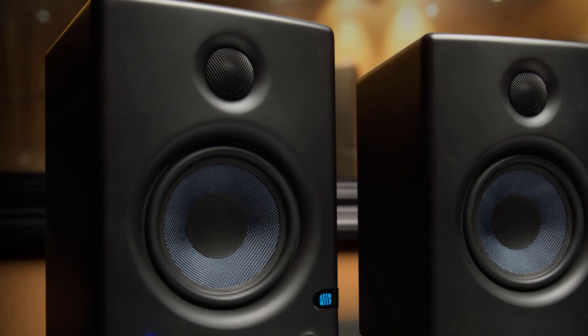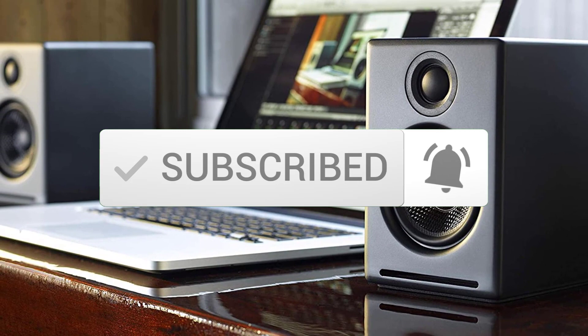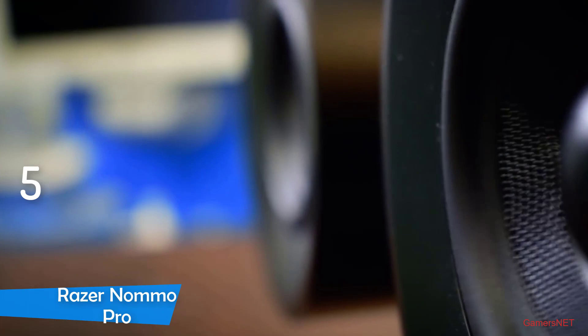Hello guys, in today's video we're going to check out the best computer speakers in 2020. I made this list based on my personal opinion and I tried to list them based on their price, quality, durability and more. To find out more information about these computer speakers you can check out the description below. Also don't forget to subscribe to stay up to date with the latest technology reviews. Okay so let's get started with the video.